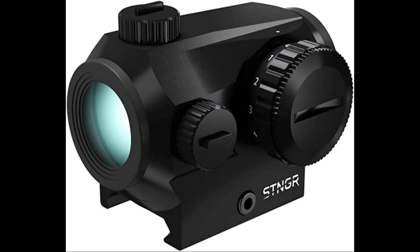It includes both a quick detach (QD) lower 1/3 co-witness mount and a low height mount. As a recap, if you're looking for the best overall red dot, get the Aimpoint Pro Red Dot Reflex Sight.